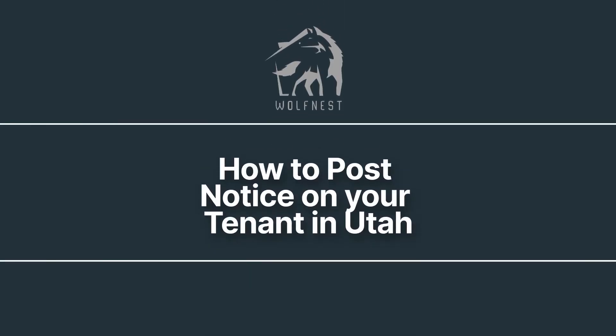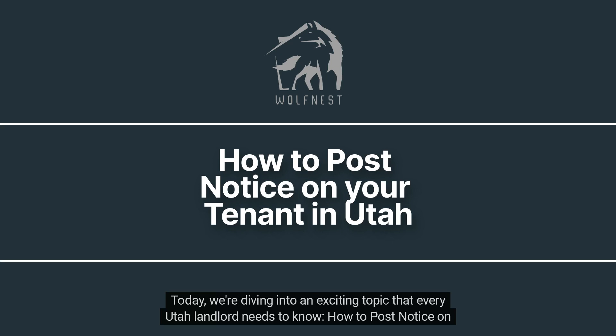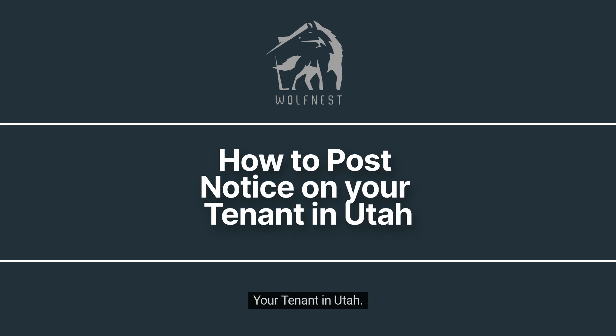Welcome to Wolfnest, your trusted partner in property management. Are you ready to take your rental property to the next level? Today, we're diving into an exciting topic that every Utah landlord needs to know: how to post notice on your tenant in Utah.